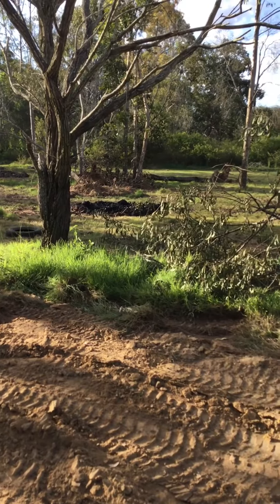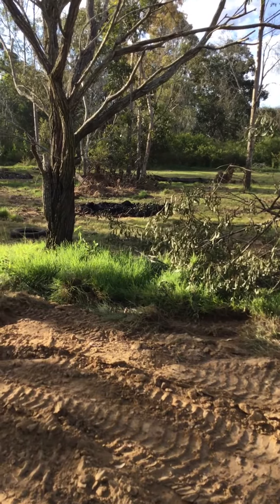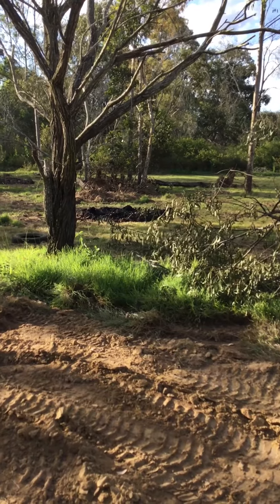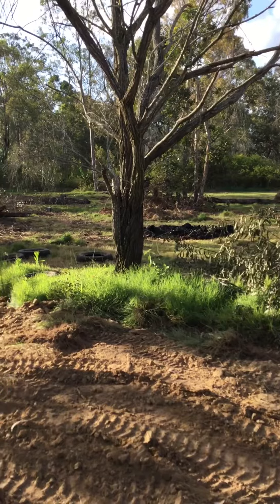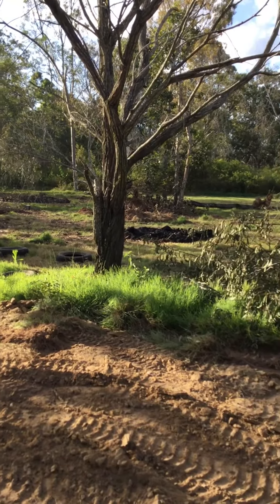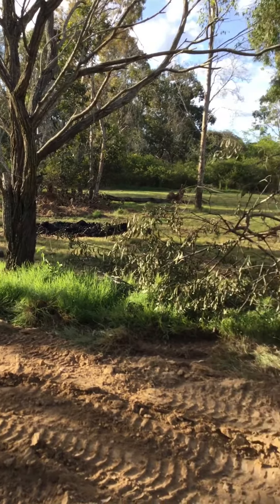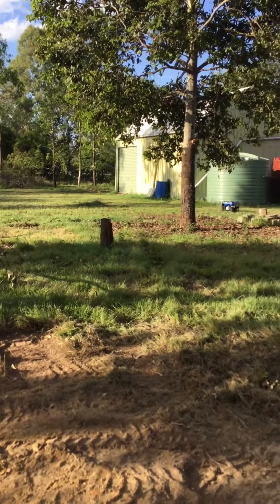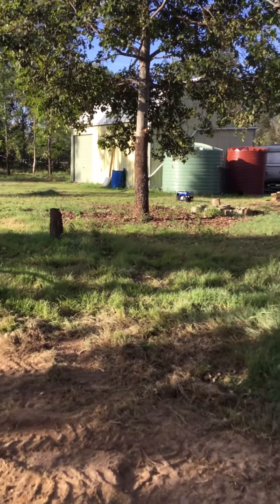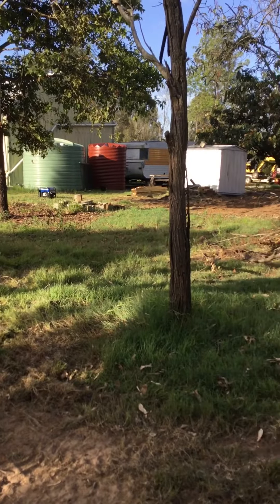Eventually that site there is going to be our shed home — fourteen by ten with a ten by six mezzanine floor upstairs for the master bedroom. That shed is on site, as was the caravan and the garden shed.